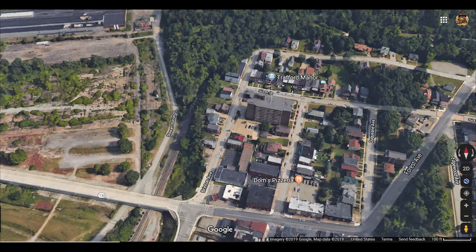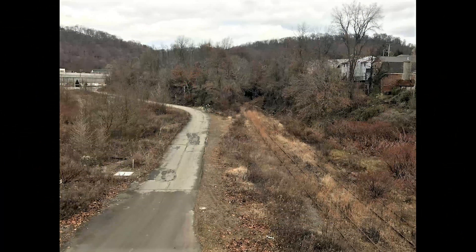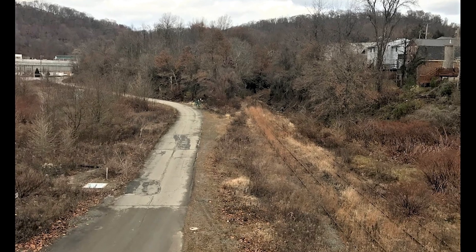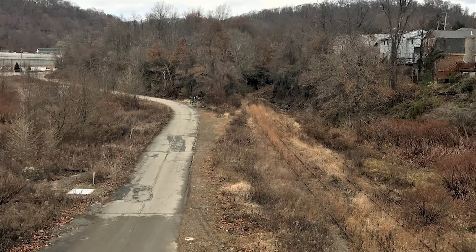If you take a look at a Google map, the site was located between the present-day Stewart Station Road and the Norfolk Southern Tracks. It's just a small overgrown knob that you can see if you're standing on the Trafford Veterans Bridge.